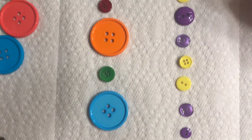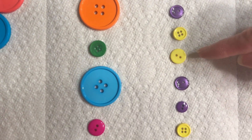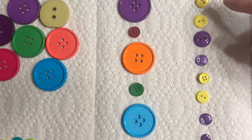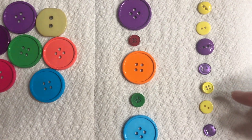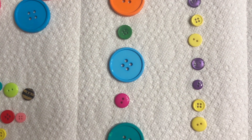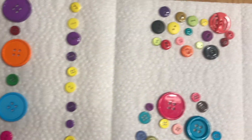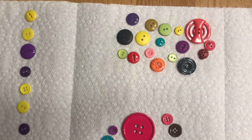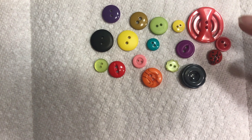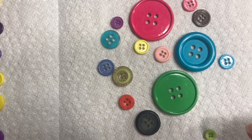I also did a pattern by color: yellow, yellow, purple, purple, yellow, yellow, purple, purple. As you notice, my yellow buttons are not all exactly the same, but my pattern wasn't about their size or the number of holes — it was only about their color. Another way you can sort buttons is by the number of holes. All of these buttons only have two holes, but the buttons down here have four holes. Some are big and some are little.